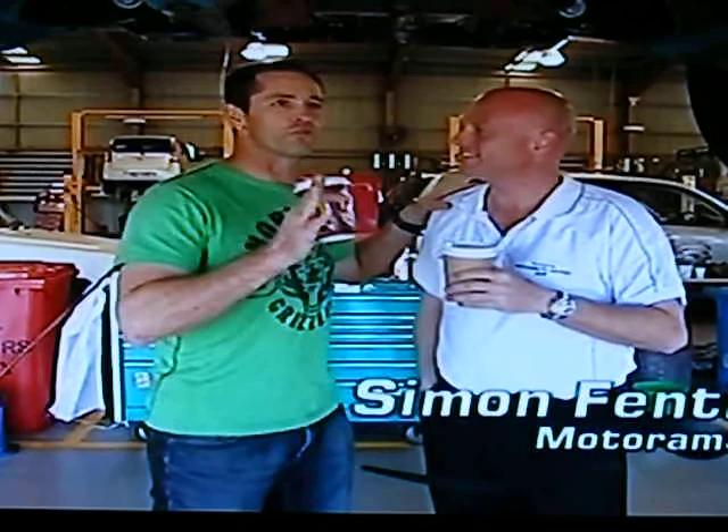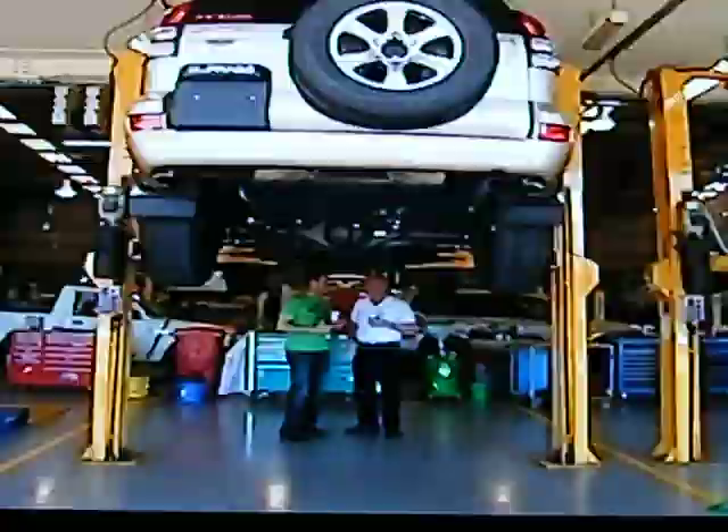Hey mate. G'day. Soy latte for you. Thanks. Now we're talking about the difference between off-roaders and soft-roaders — help me. Well, sitting underneath the Toyota Prado, this is what you would consider to be an off-roader.